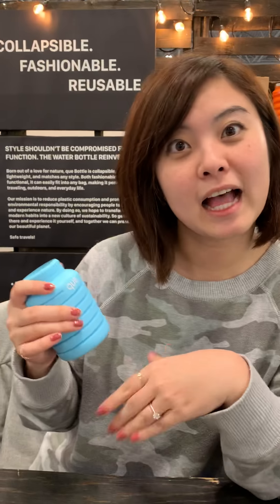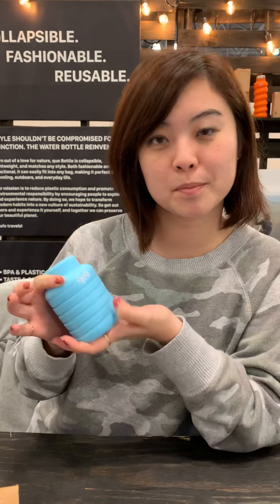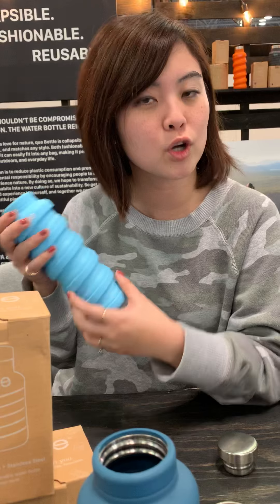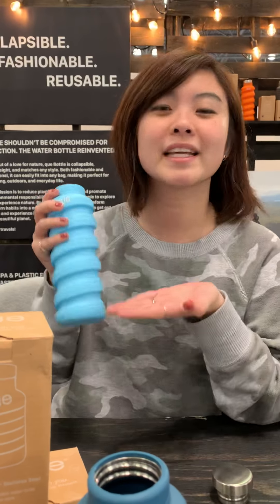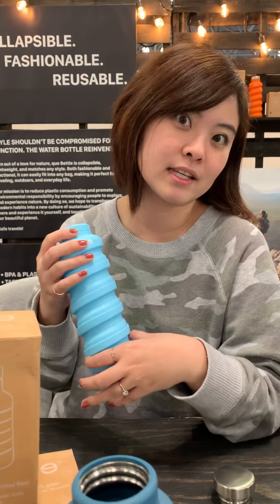Tell me a little bit about it, Jean. I'm Jean, the inventor of the Q bottle. They're collapsible and reusable bottles made of food-grade silicone. They're 100% plastic-free and dishwasher safe, so they're easy to clean. They're lightweight and leak-proof, and you can use them for cold or hot drinks. They're extremely convenient and great for travel, outdoors, activities, and just a lot of occasions.